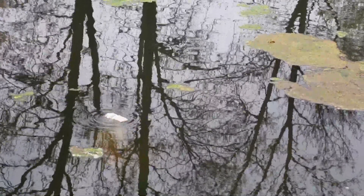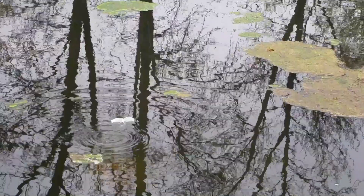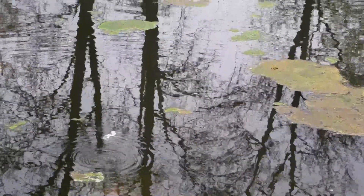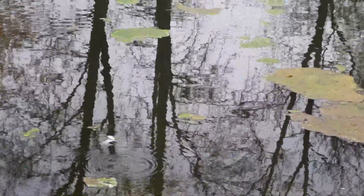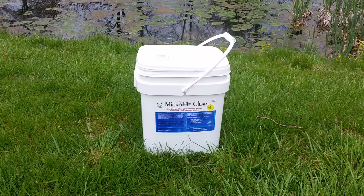MicroLife Clear also reduces both suspended and deposited organic matter, and reduces muck and odors. All concentrated bacteria products are not the same — trust your pond and lake to MicroLife Clear, the concentrated bacteria additive that has been formulated and field tested by professional pond and lake managers.